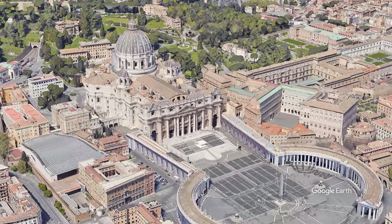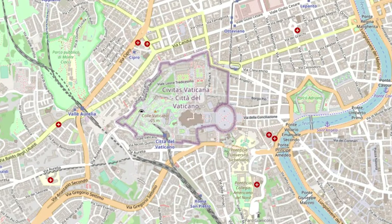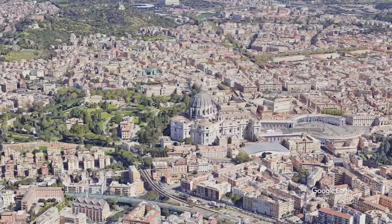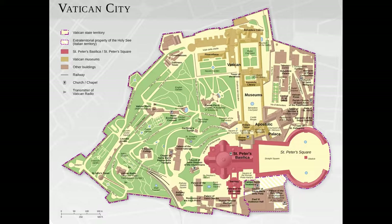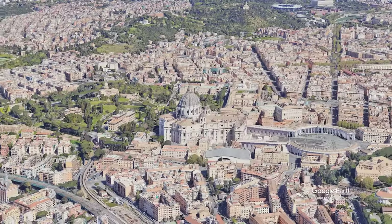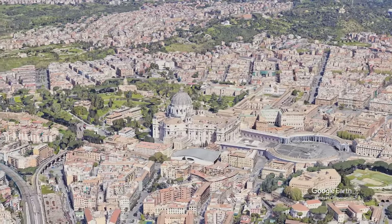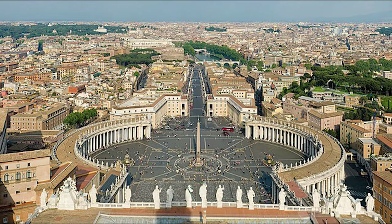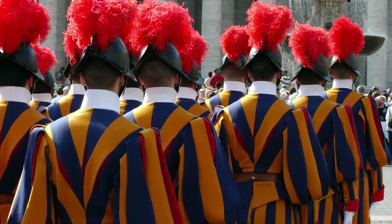Vatican City is an independent city-state located on the west bank of the Tiber River within Rome, Italy. It is the smallest country in the world and is considered an independent city-state. It is two-tenths of a mile in area and home to approximately 800 people. Vatican City is the home to the Pope and is the headquarters of the Roman Catholic Church. It was also designated a UNESCO World Heritage Site in 1984.